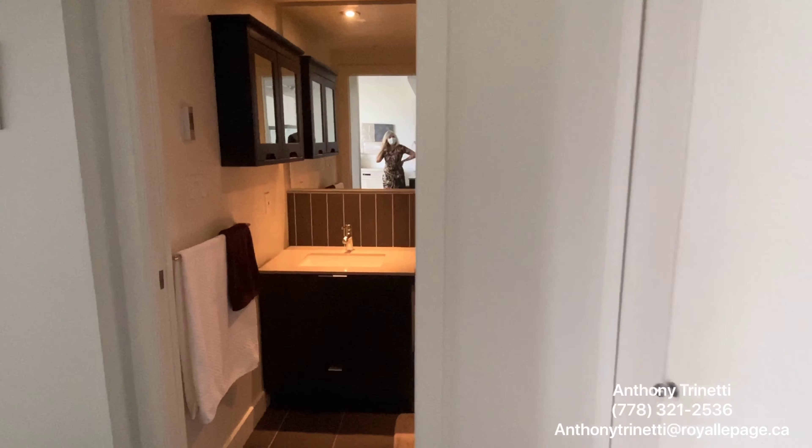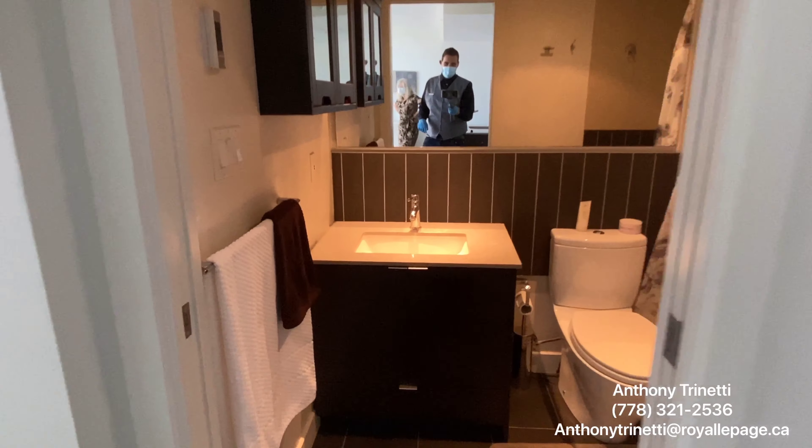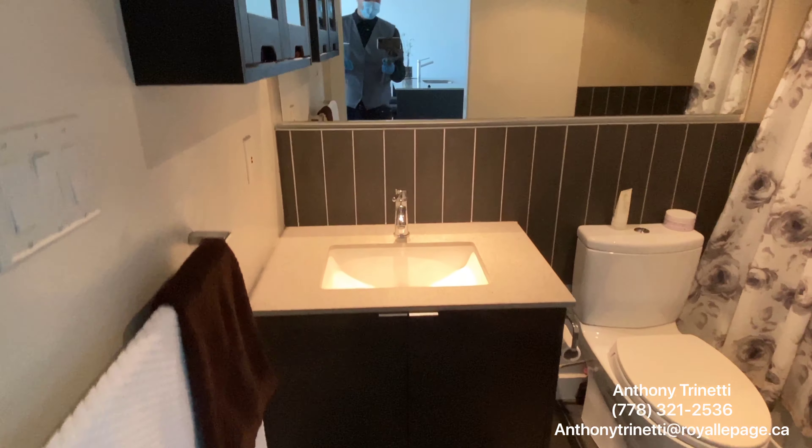In-suite laundry. And as we come into the bathroom — beautifully finished.